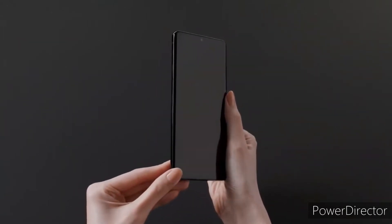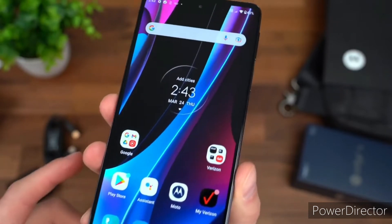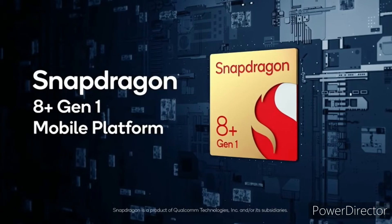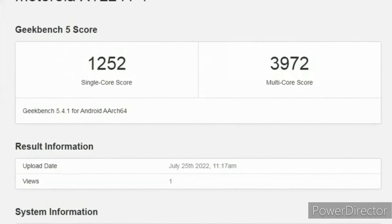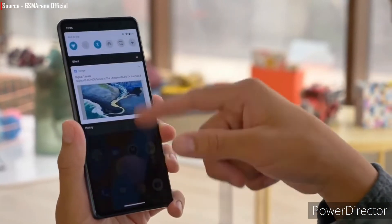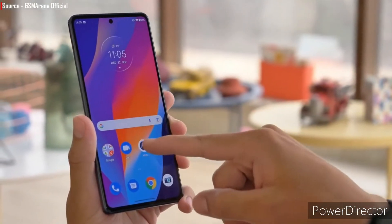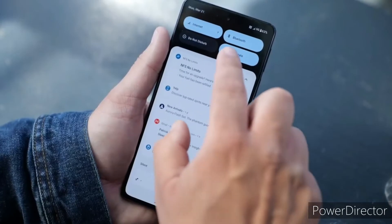As for its other specifications, the device was recently certified by 3C certification, which revealed that the smartphone will be powered by the flagship Snapdragon 8 Plus Gen 1 SoC, which is not a surprise. As for the display, the X30 Pro will feature a 6.67-inch Full HD Plus OLED panel with a 144Hz refresh rate, and the fingerprint scanner will be located underneath the display.